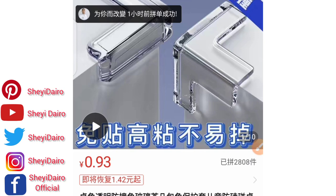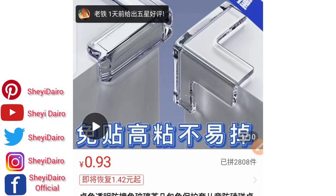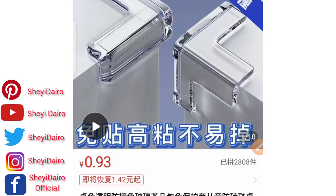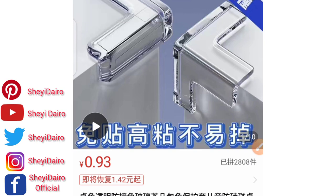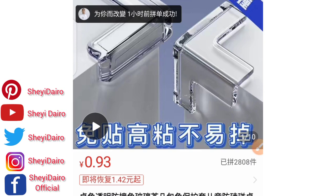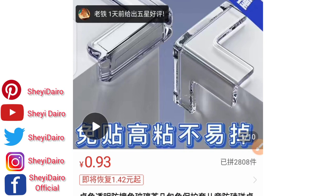Here's one profitable hint: you can buy as many of these as possible and use them as a freebie for anything you are already selling. I know you are into something — maybe you sell handbags imported from Turkey, dresses, or many other things. You can add this one as a freebie.